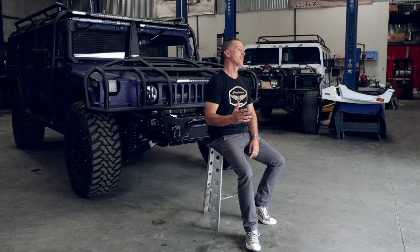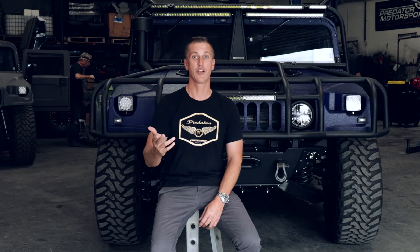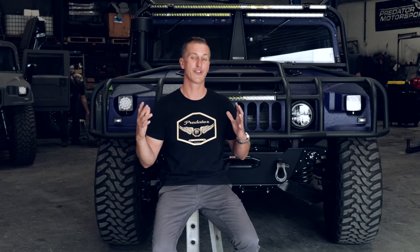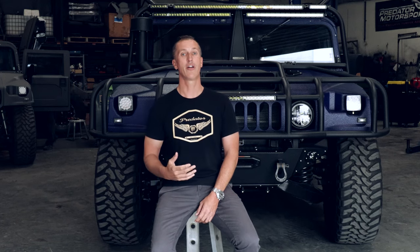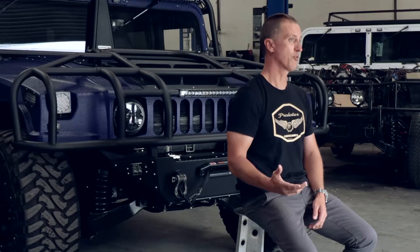This truck is actually a culmination of quite a few years of work that went into prior trucks. We did a prototype a few years back — maybe six or seven years ago — that was a prototype to the ATR-V6. It stands for All-Terrain Reconnaissance Vehicle, and the six stands for Six Passenger Seating, which we'll get into in a few minutes.